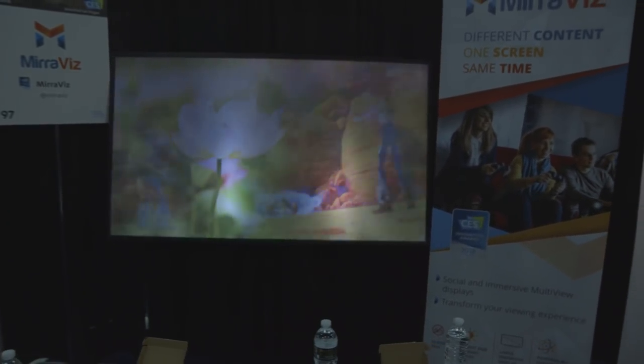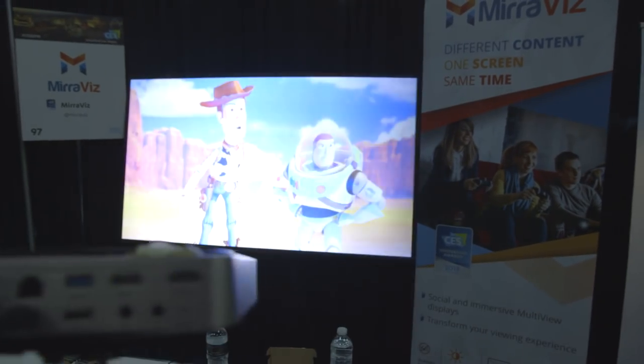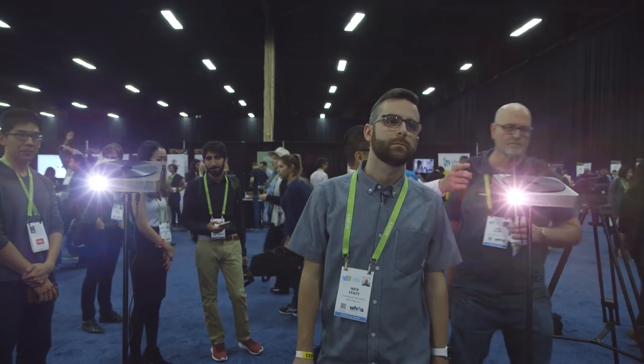Effectively, it's a projector screen — a multi-layered projector screen — that'll let two people see different images from the same display. So depending on where you sit in the room, you'll see a different image projected from one of the projectors in the room.